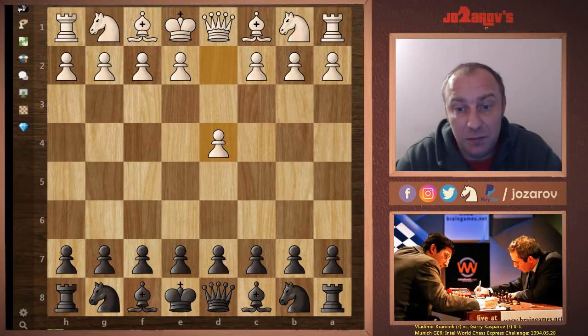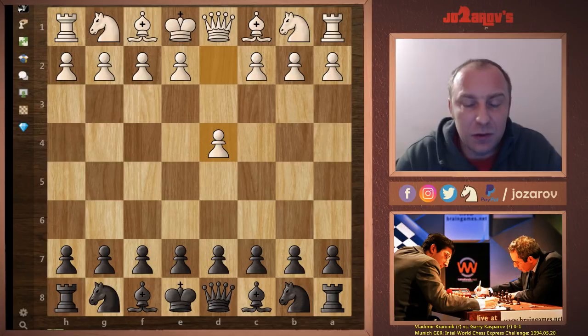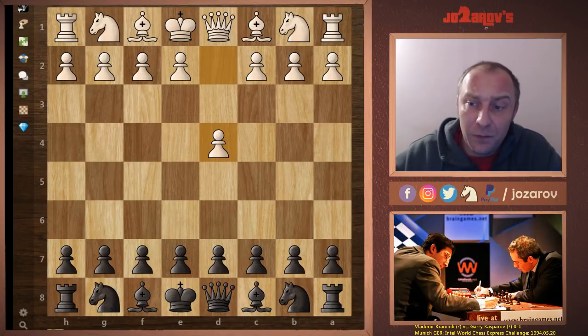This is really an insane game because in this particular line you're giving up your queen in an early stage of the game — giving up your queen for two minor pieces. But the problem from white's perspective is that white cannot activate the queen and cannot open the position. Basically you're playing a positional line after your queen sacrifice. Let's check out the game.